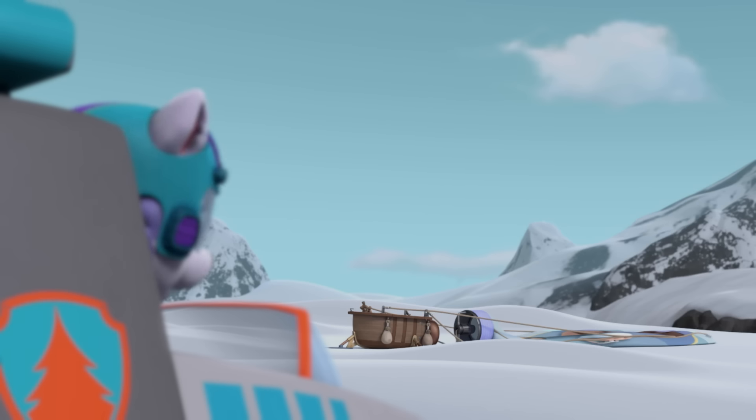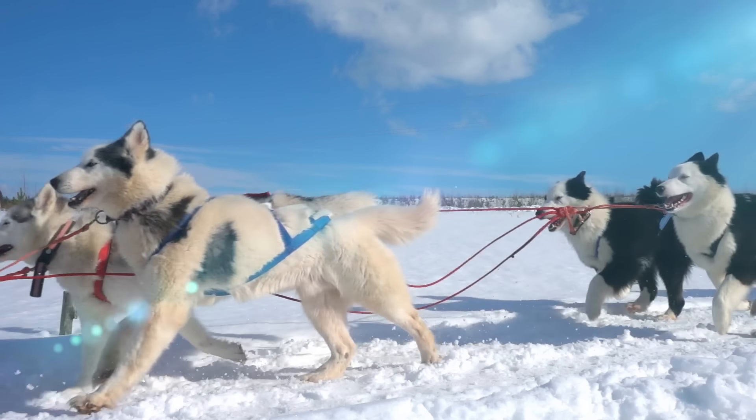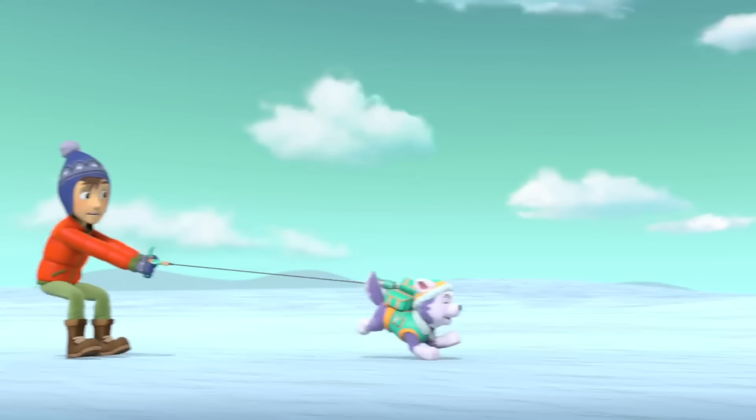Everest is ready to go. That's because she's a Siberian Husky, a very strong dog who can withstand super cold temperatures. That's what makes Everest the best pup for snowy mountain rescues.